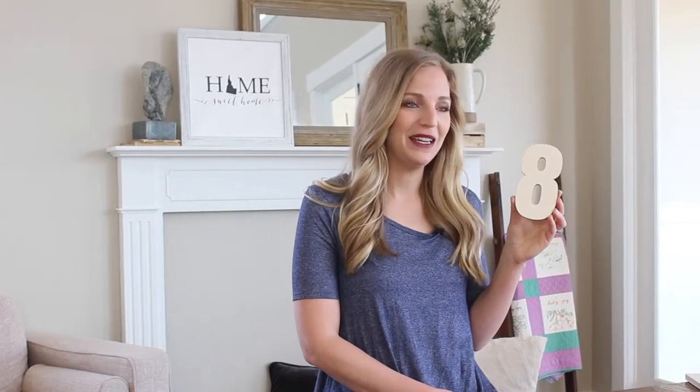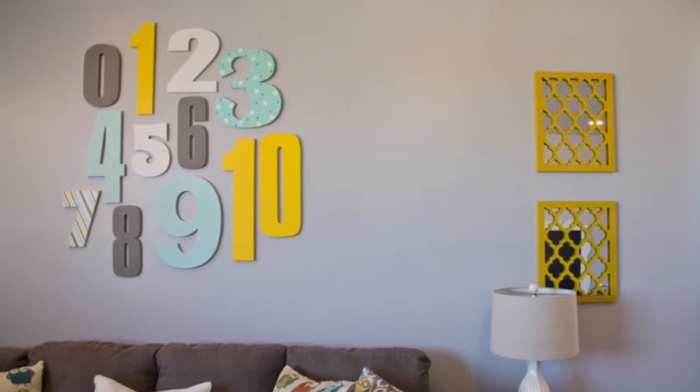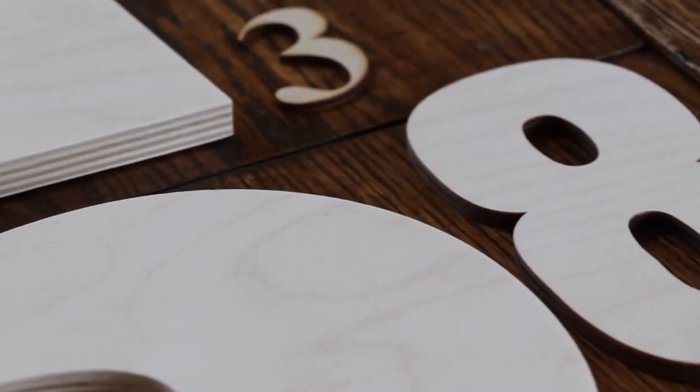Hi, I'm Amy with Craftcuts.com and these are our Baltic Birch Wood Numbers. These numbers offer you tons of flexibility in your project needs. While mainly used for indoor home decor, these numbers offer size and font options that you wouldn't normally find in any craft or hardware store, so you won't have to skimp on creativity in your design.